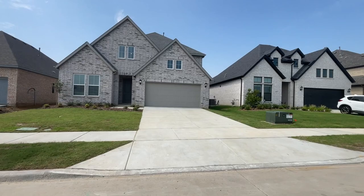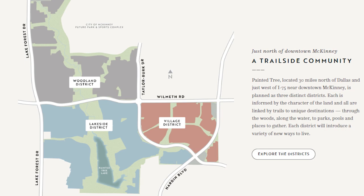Have you been thinking about buying a new home and new construction in McKinney, Texas? If you have, you're in luck because today we're going to be touring the new master planned community in McKinney, Texas called Painted Tree. Painted Tree is going to be 3,400 homes built by six, seven, maybe even eight builders in three different districts. Today we're going to be touring one of the builders called Normandy Homes, and I can't wait for you to see what's inside.